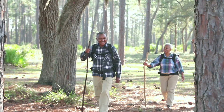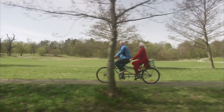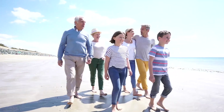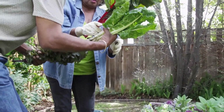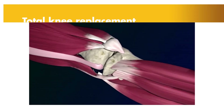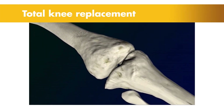Our knees are the largest joints in our bodies — they're central to almost everything we do. If you or a loved one is suffering from arthritis or an injury to the knee, everyday activities such as walking, sitting, or kneeling can feel debilitating. One possible treatment option for knee pain is total knee replacement,